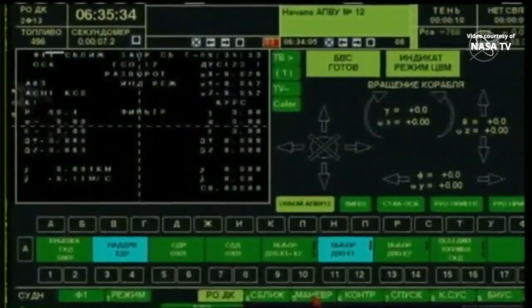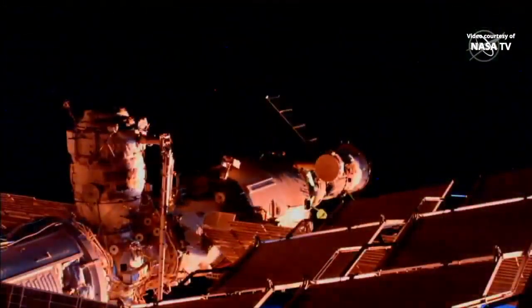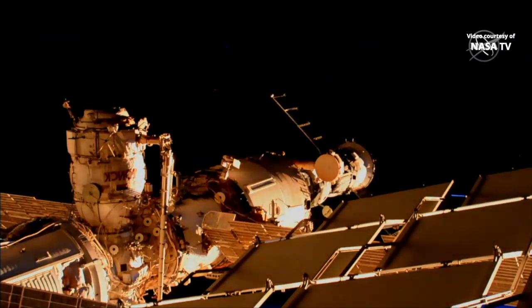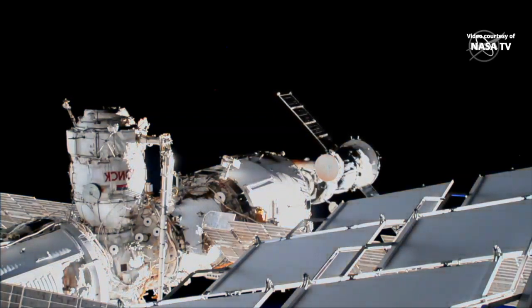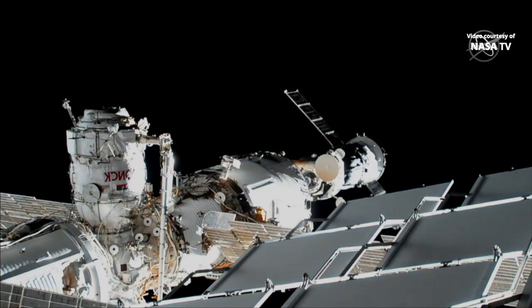The Soyuz has undocked, undocking occurring on time at 10:35 and 30 seconds PM Central Time as the International Space Station flew over southeastern Algeria, now flying into an orbital sunrise. You can see the Soyuz backing away ever so slowly, almost at the middle of your picture. On the left is the Poisk module that will be the eventual destination for the MS-13 vehicle a short time from now.